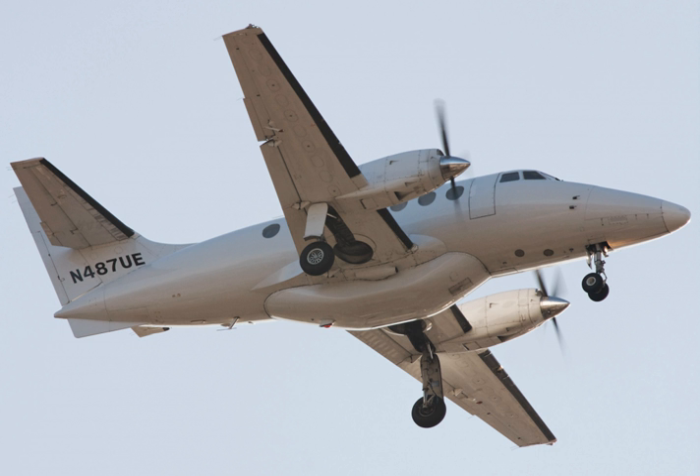In July 2018, 91 Jetstream 31s were in airline service: 62 in the Americas, 16 in Europe, 8 in Asia-Pacific, and 5 in Africa. Airline operators with five or more aircraft included North-Western Air, Pascan Aviation, SARPA, AIS Airlines, Servicios Aéreos Profesionales, Aerolínea de Antioquia, Transmandu, and Flypelican.